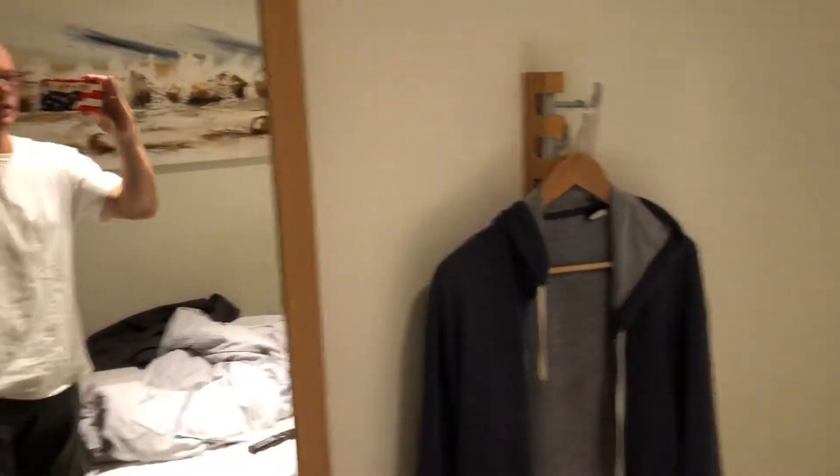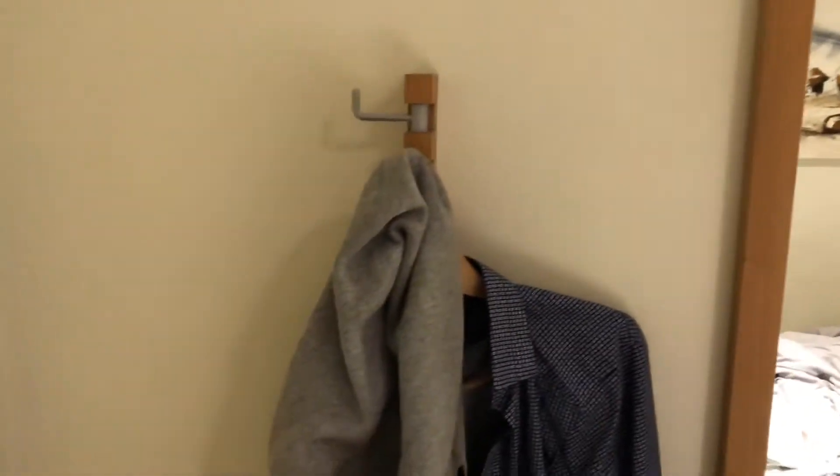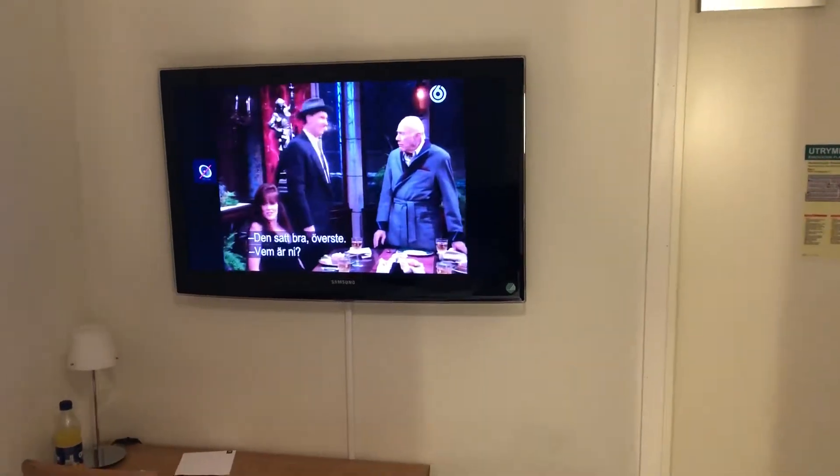You have a few hangers, a mirror, another hanger, something for your bag. You have the painting and you have a TV with some Al Bundy on it.